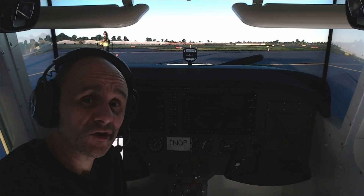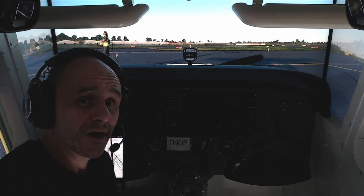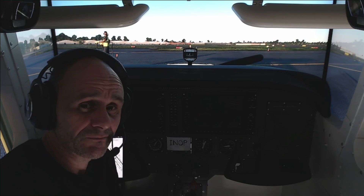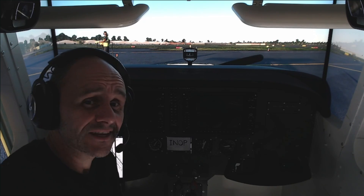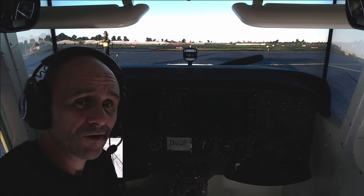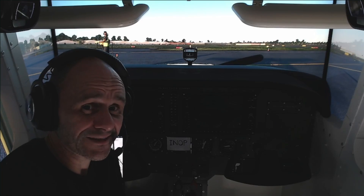I recently picked up a copy of Beyond ATC — it's currently in early access and it's an AI-based air traffic control system. I thought to myself, well I'll try my IFR skills out, and I haven't done that for a while. So I've taken a flight from Essendon through to Moorabbin, and as it turns out, I need the practice.